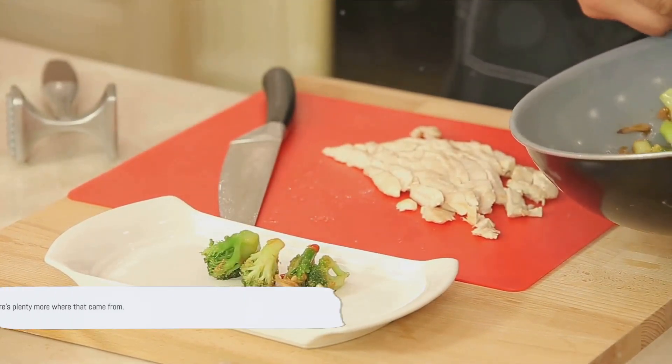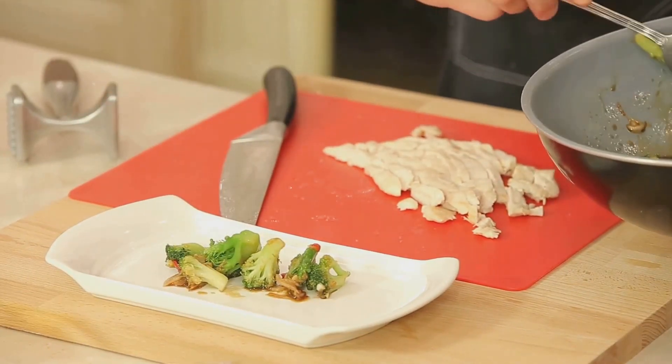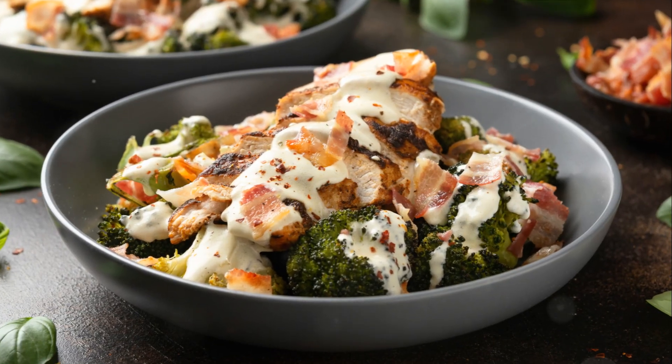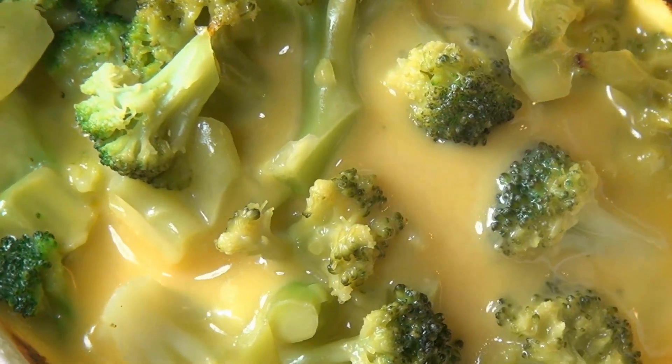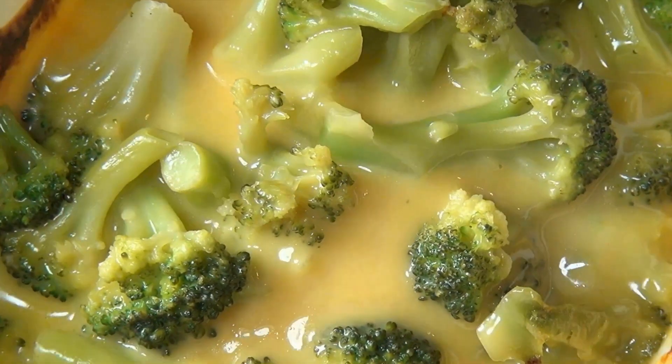And there you have it — five more keto-friendly recipes that are not just tasty but also creative and satisfying. These dishes are perfect for those on a keto diet, but they're also great for anyone looking to indulge in flavorful, healthy meals. Stick around because there's plenty more where that came from.